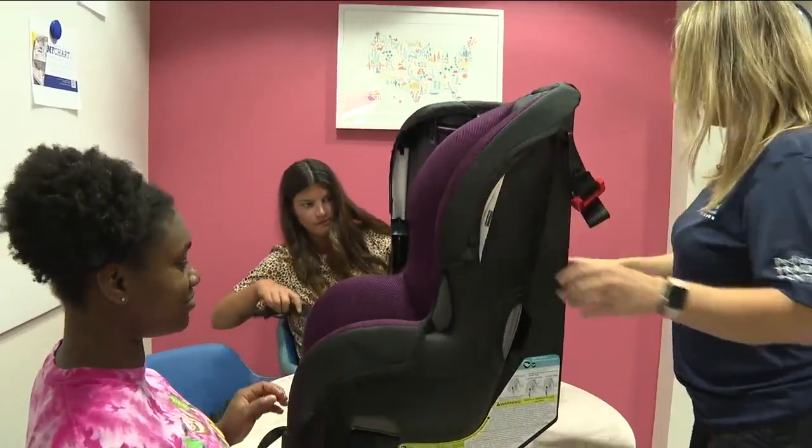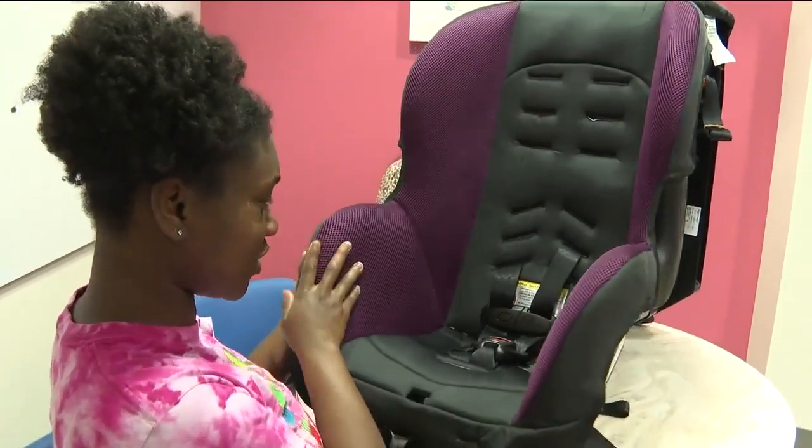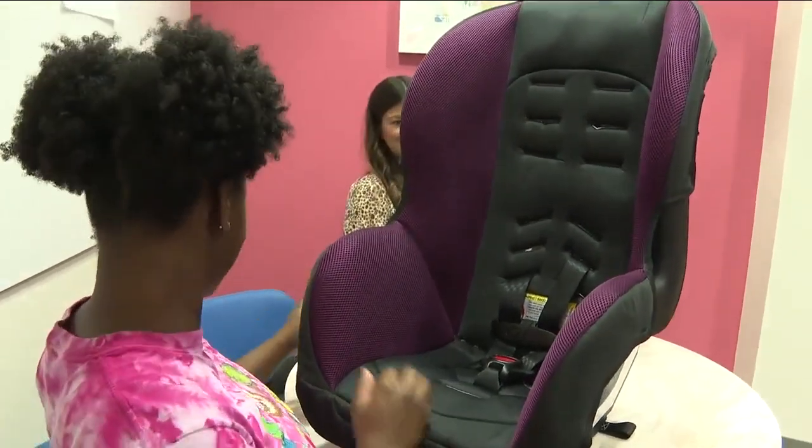Seeing that light bulb go off when they're like, 'Oh my gosh, I feel so much better' — that's why I'm still doing it, because it's just an amazing feeling, especially when you have families who are on their first child. They've never touched a car seat in their life. It's overwhelming.